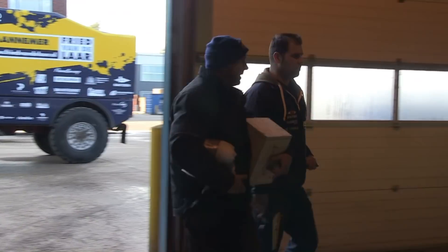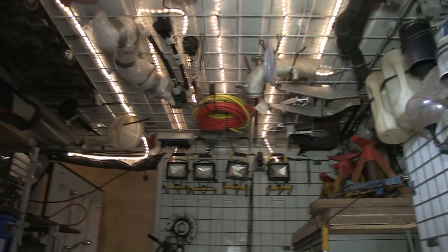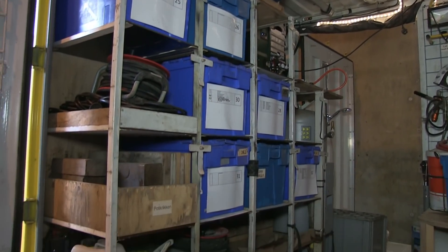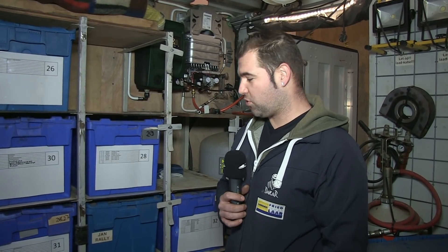I'm Rob Meulenbroek. I've been involved since 2013 with Fried van der Laar Racing as a mechanic. I'm mainly involved in the container and service loading. We need to get enough on the back of the truck and keep everything organized. When we arrive at the car in the bivouac, we set this container on the ground, open the doors, and put everything together — boxes are always ready to go out when the rally truck arrives.